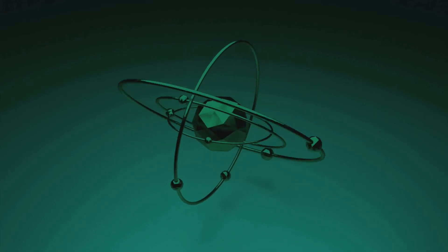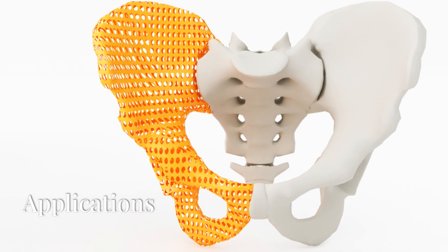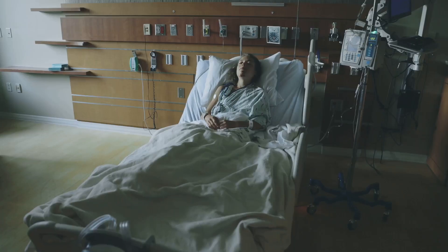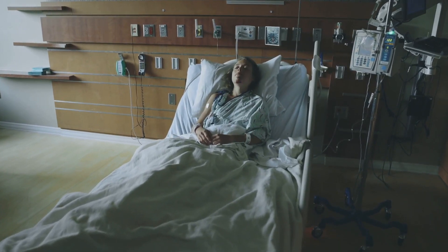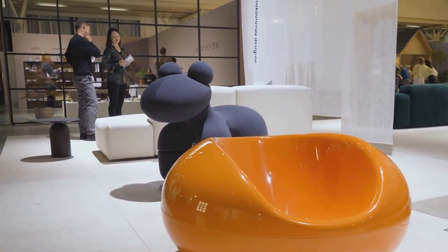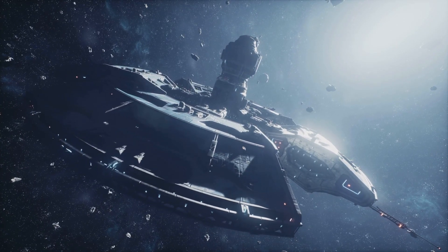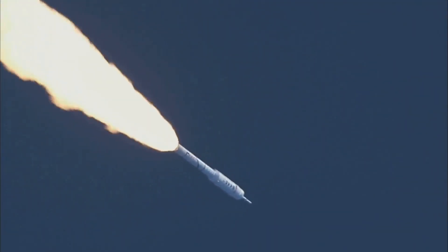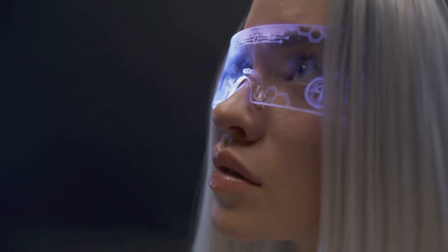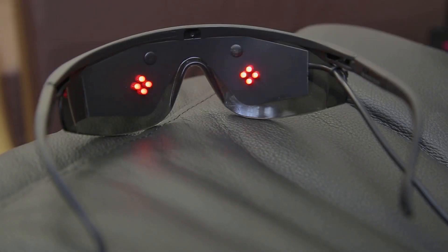And it's not just transportation and housing — these materials are poised to disrupt every industry. Medical implants like hip replacements or prosthetics could be lighter, stronger and more durable, reducing patient discomfort and recovery times. Think about furniture so lightweight you can move it effortlessly, yet strong enough to last for generations. Space agencies could design spacecraft that are both lighter and stronger — lighter payloads mean cheaper launches, making space exploration more accessible and even opening the door for commercial space travel. Wearable tech like fitness trackers, smart glasses or exoskeletons for physical therapy could become lighter and more ergonomic.